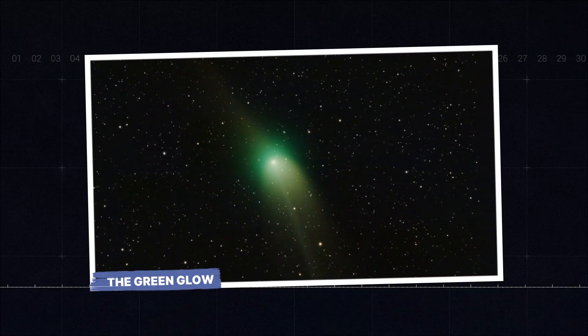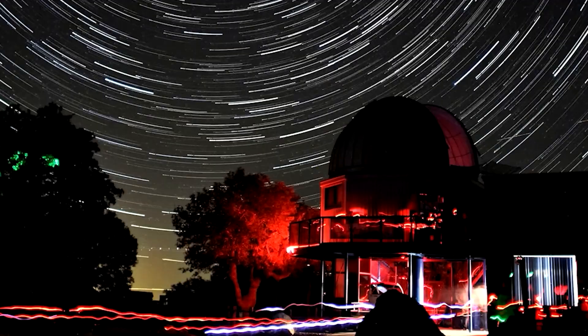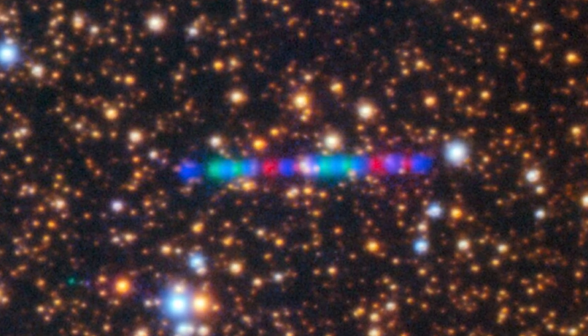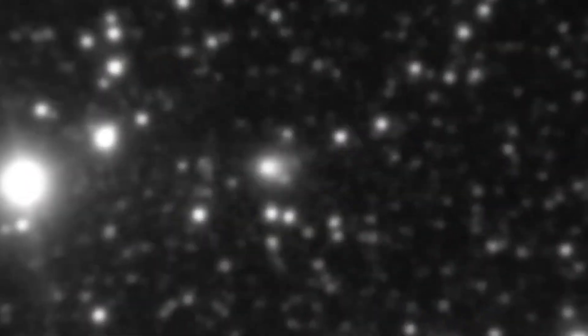The green glow. When astronomers first turned their telescopes toward Three-Eye Atlas, they weren't expecting a light show — but that's exactly what they got. The object shimmered in the blackness of space, glowing an eerie neon green. And here's the catch: it wasn't supposed to.